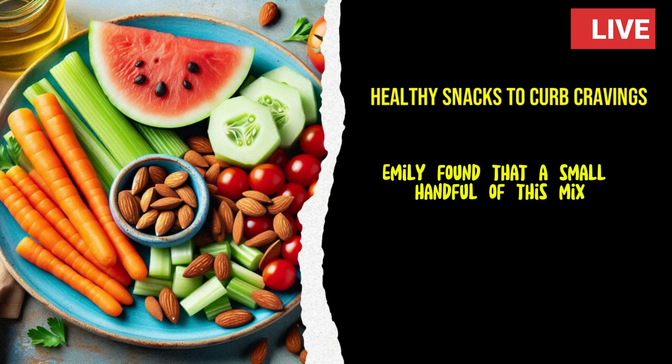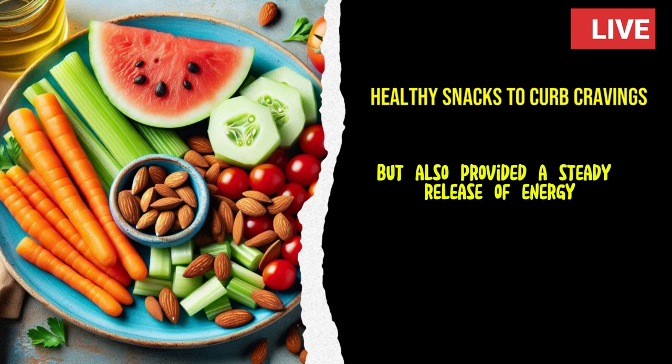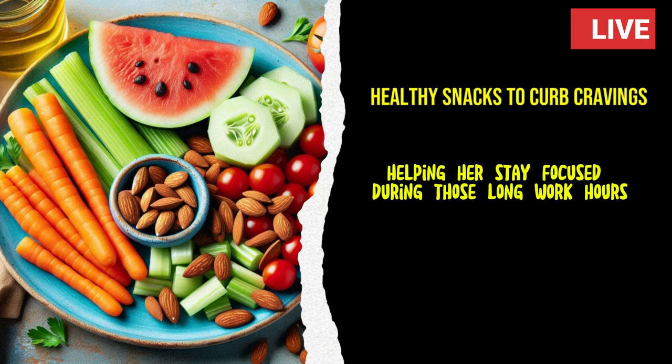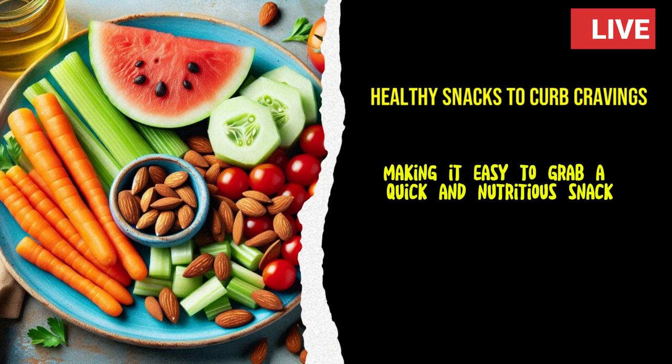Emily found that a small handful of this mix not only satisfied her cravings, but also provided a steady release of energy, helping her stay focused during those long work hours. She kept a jar of her nut mix on her desk, making it easy to grab a quick and nutritious snack whenever she needed it.